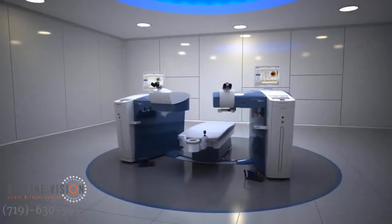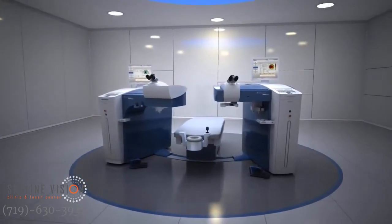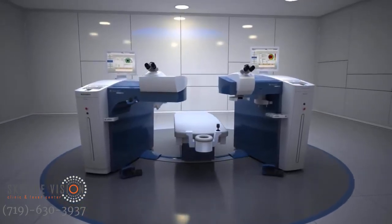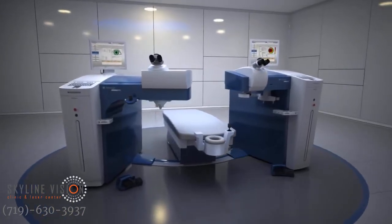The built-in flexibility of the Wavelight Refractive Suite allows for expanded refractive treatment capabilities and is truly the next leap forward in faster, more accurate refractive treatments. The Alcon Wavelight Refractive Suite.